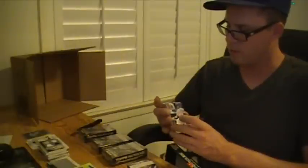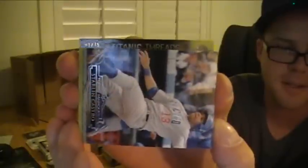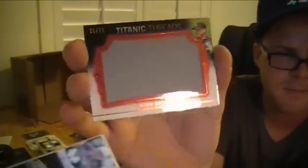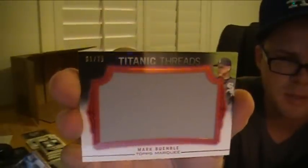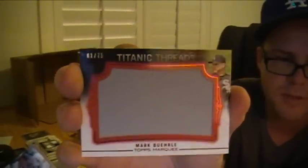This one's got red foil. Numbered 1 of 75 — it's got red foil, same thing, but short printed. Mark Burley for the White Sox, numbered 1 of 75.